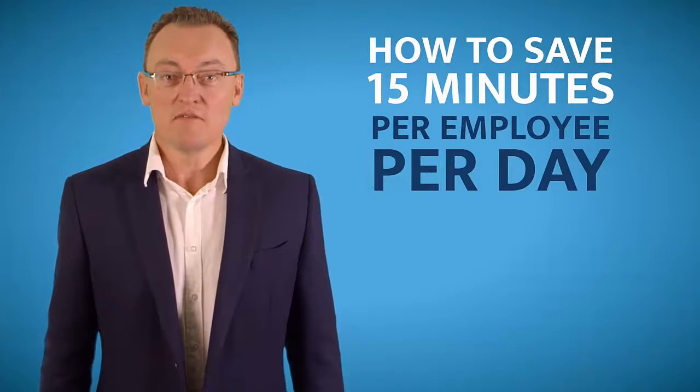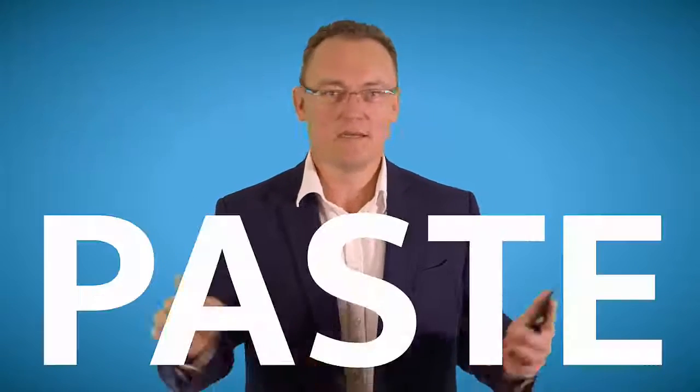How to save 15 minutes per employee per day. Isn't it annoying that every time you get a contact in Outlook, or you see a website with an 'About Us' or 'Contact Us' page, you have to transfer that information into Outlook? Most people copy one line, paste, copy one line, paste — copy, paste, copy, paste — until you go crazy.